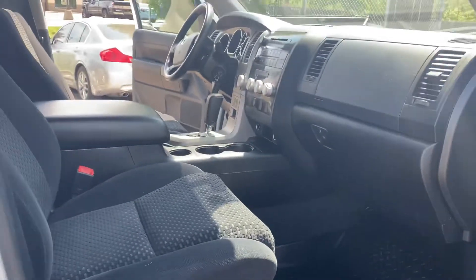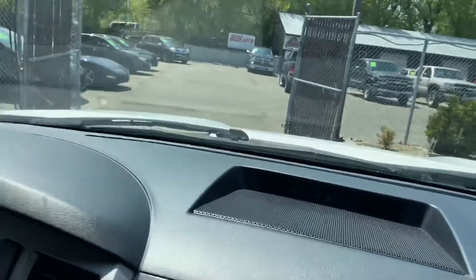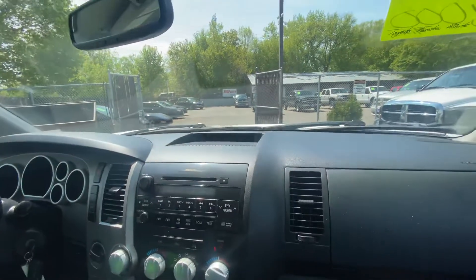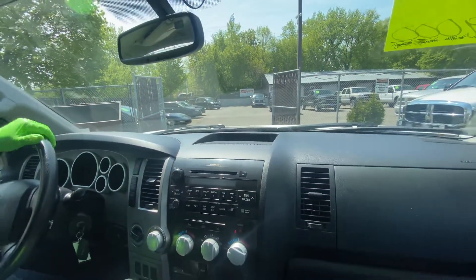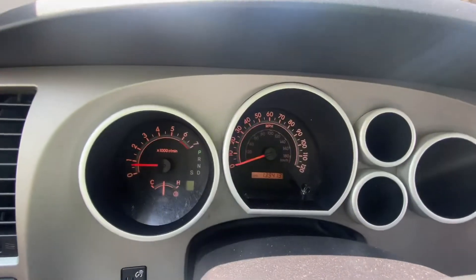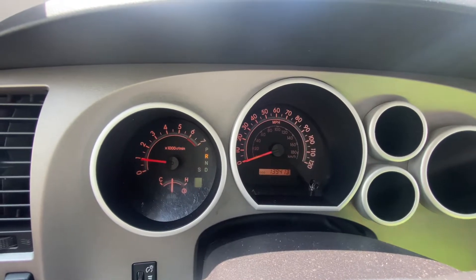Let's take you guys on a short test drive. I'll show you how the vehicle drives. Welcome inside the truck — let me show you the cluster of the vehicle. No misfire, no hesitation. Automatic transmission goes from gear to gear without any delays or hard kicks.